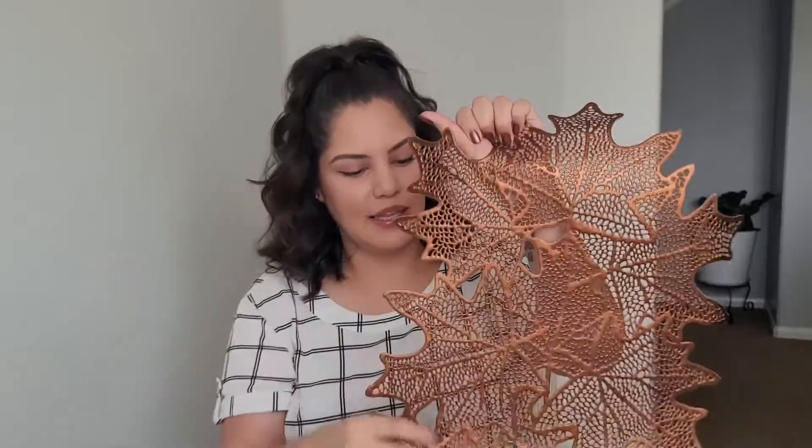Next we have a table runner — this was $1.99. I really liked it, I think the color is really pretty. Oh look, it kind of matches my nails! This will probably also go on my dining table.